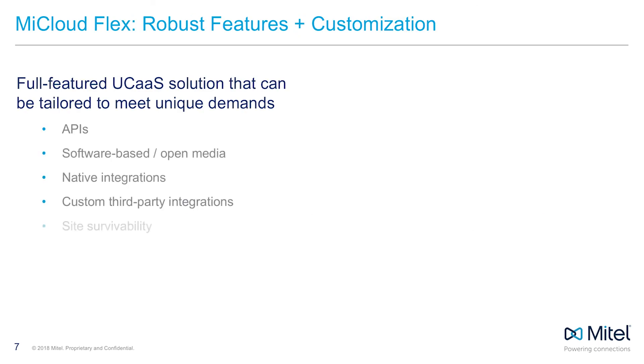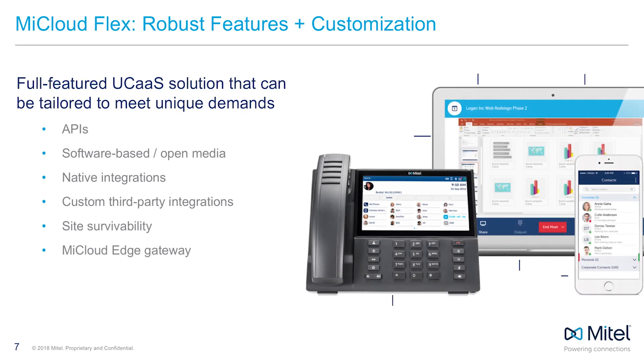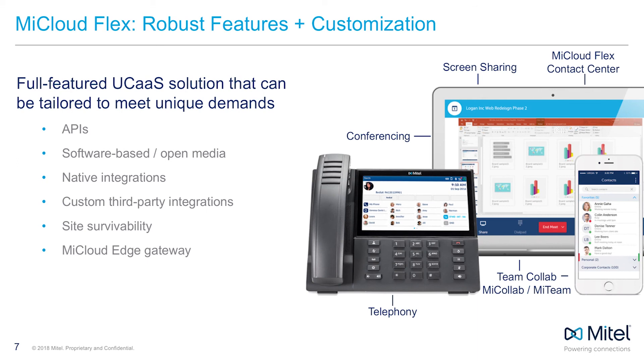So if you're a customer or partner in need of a full-featured phone system that can be tailored to solve some pretty unique business problems, My Cloud Flex is a great way to go. It offers the ease and simplicity of cloud-based communications in a secure, reliable, and customizable package. Mitel has over 45 years of experience in business communications, so whatever your needs, we can help you power meaningful connections.